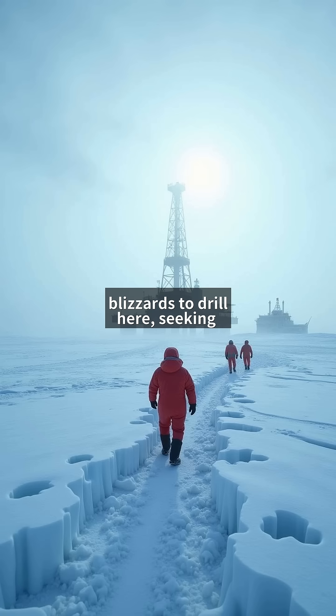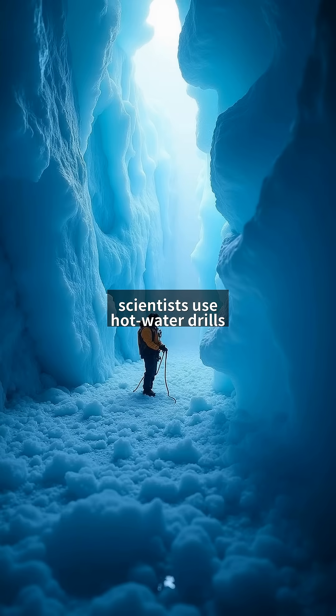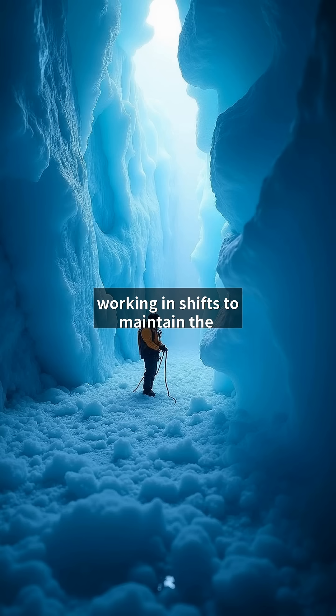Researchers brave blizzards to drill here, seeking answers about Earth's past and potential extraterrestrial life. To reach these hidden ecosystems, scientists use hot water drills capable of melting through 3,000 meters of ice. The process takes weeks, with teams working in shifts to maintain the borehole.